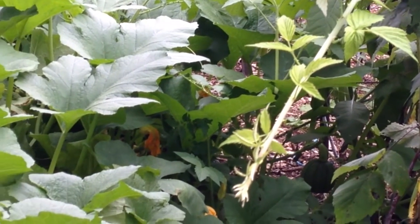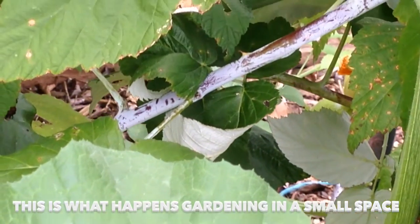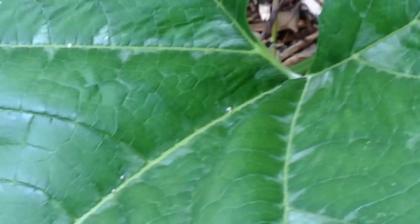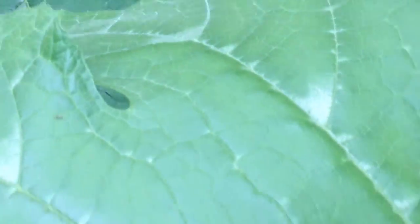I'm going to get over there where I can show you another angle. This is what happens when you try to garden in a small space. This plant is going over into the berry patch, wrapping itself around the berry plants and bushes, and the leaf is just gigantic. So what I think it is...